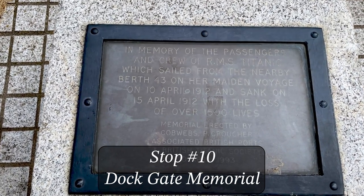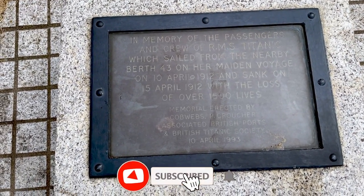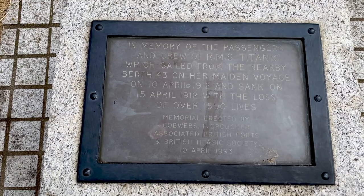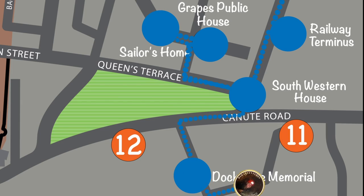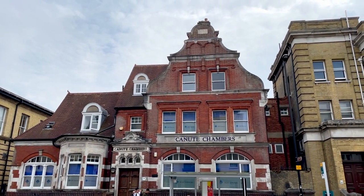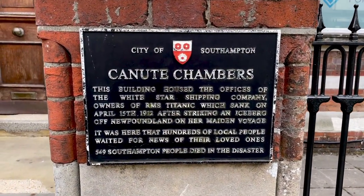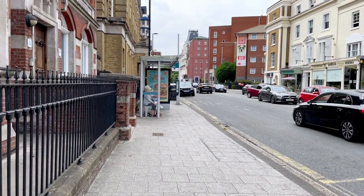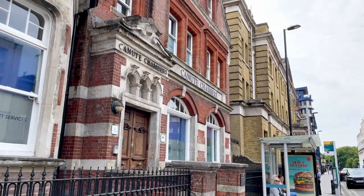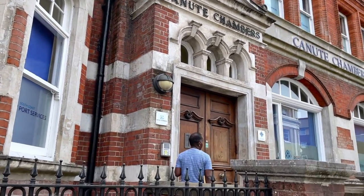Stop number ten on the Titanic Trail was a little tricky because they moved it from where my map told me it was. I got stopped by a port guard asking me where I was going, but we found it. This is the Ocean Gate Memorial — the Titanic sailed from nearby Berth 43 on her maiden voyage, so they just have this little plaque here to commemorate. Stop number 11 is Canute Chambers, which back in 1912 was the Southampton headquarters of the White Star Line. Here's the memorial plaque commemorating the spot where people would come and wait for news at the office.